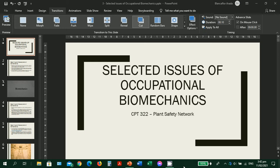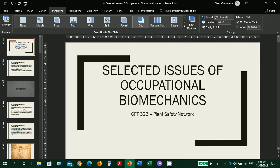Good day to all of you. We're already on our third lesson. It's all about selected issues of occupational biomechanics. We're going to understand what occupational biomechanics is and why it is important in our work. Let's start our lesson.